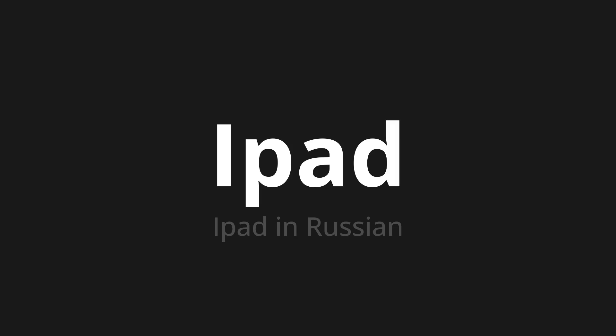Let's say it all together: I-pot. I-pot. I-pot.